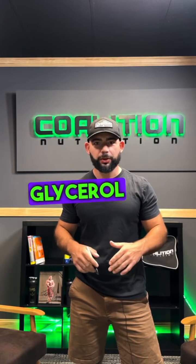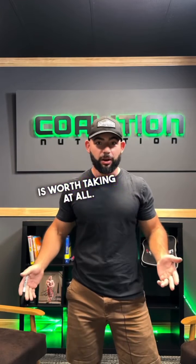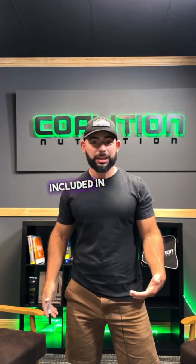Last week I made a video about glycerol and how I just don't think powdered glycerol is worth taking at all — and that includes it already being included in your pre-workouts. Today I'm going to explain exactly why I feel that way.